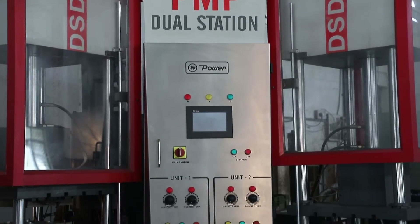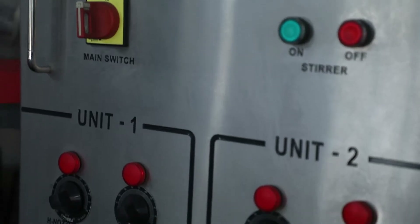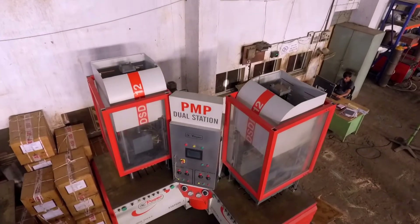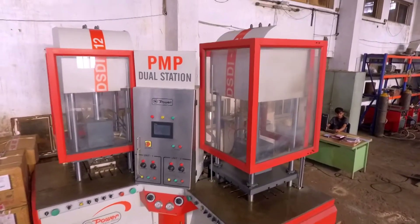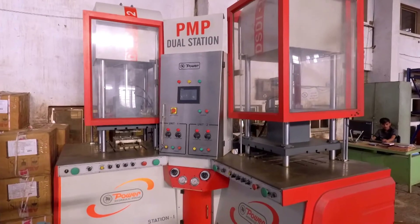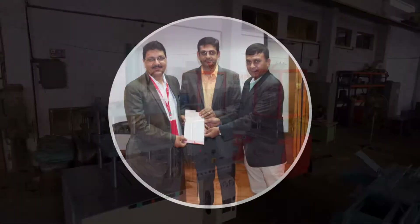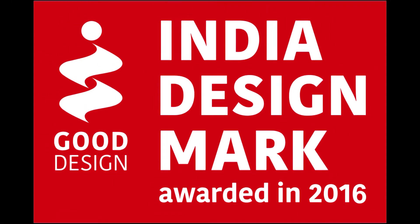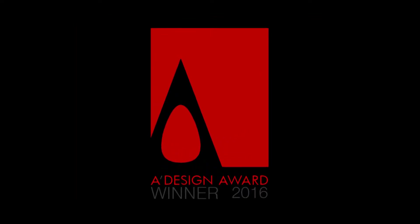PMP Dual Wax Injection Press has been designed with innovative dual station technology at right angles and has vertical and horizontal injection nozzles at both stations. The vertical nozzle with ejector system is a patented design with a unique, compact and easy to operate arrangement. The Wax Injection Press has won several national and international awards such as India Design Mark 2016 (India) and A Design Award 2016 (Italy).